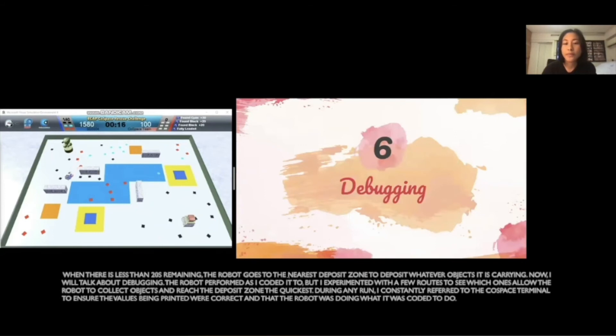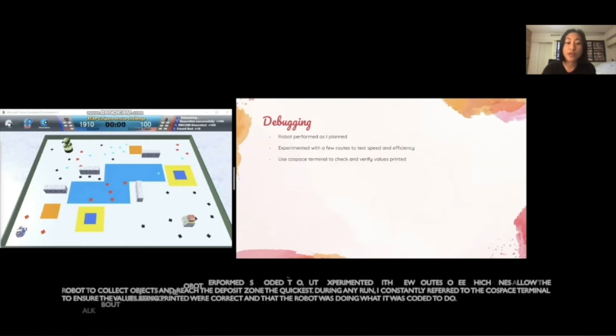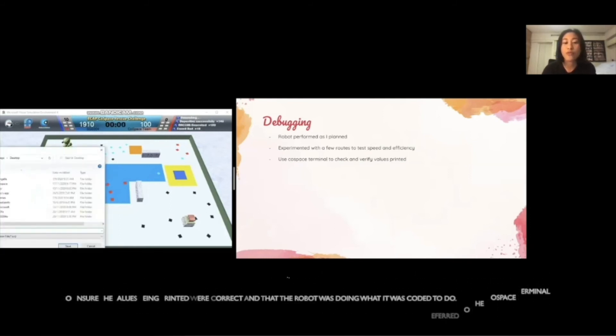Now I will talk about debugging. The robot performed as I coded it to, thankfully, but I experimented with a few routes to see which ones allow the robot to collect objects and reach the deposit zone the quickest. During any run, I constantly referred to the Co-Space terminal to ensure that the values being printed were correct and that the robot was doing what it was coded to do.